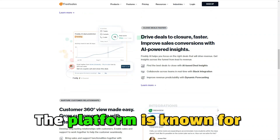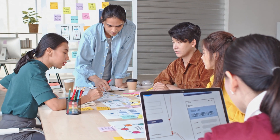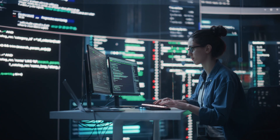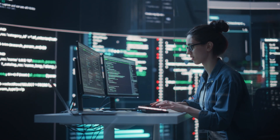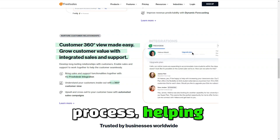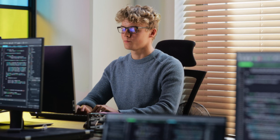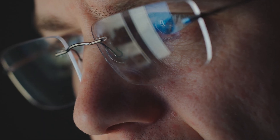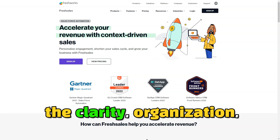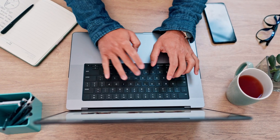The platform is known for its intuitive user interface, making it accessible for teams of all sizes, from startups to established enterprises. The true power of FreshSales lies in its ability to centralize and automate the sales process, helping businesses keep track of customer interactions, monitor sales pipelines, and ensure that no leads fall through the cracks. With FreshSales, you'll have the clarity, organization, and insight you need to make informed decisions that drive success.